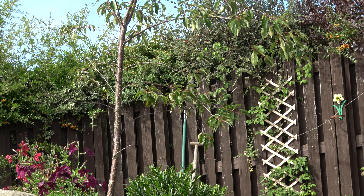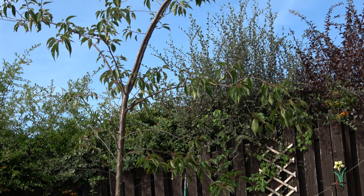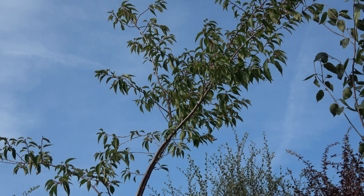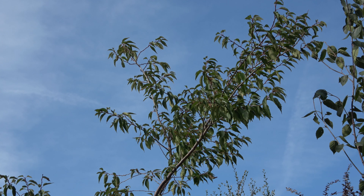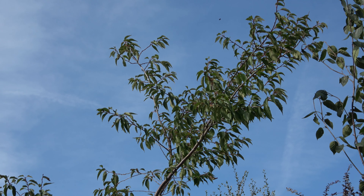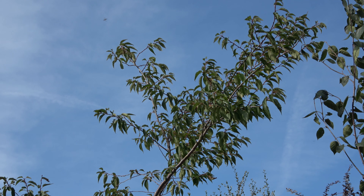Right, so we've laid out the garden, now I've got to put something in it. First of all I need some structure — some vertical structure. That means trees, and trees of a type that won't give a load of shadow over the rest of the garden.